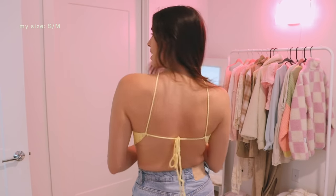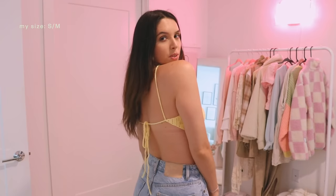The next thing that I got is another tank top and this one's really cool because it has no back. I have this in a ton of colors. I really just want to go get it in the pink, the blue, the purple — like all the pastel colors. Super cute.